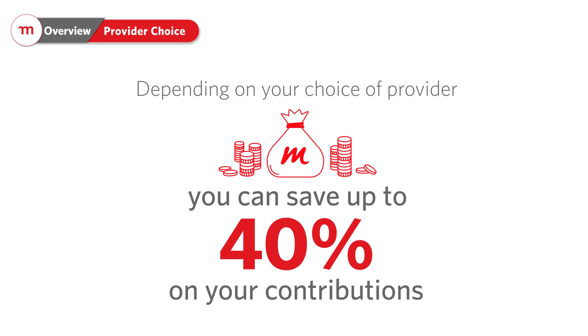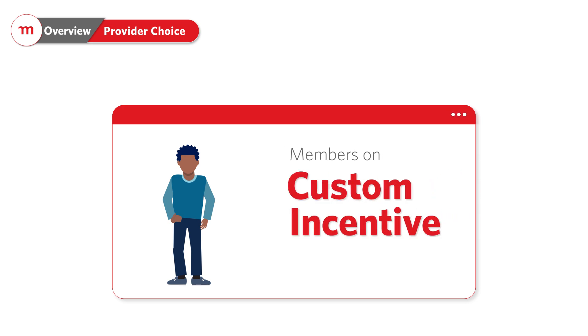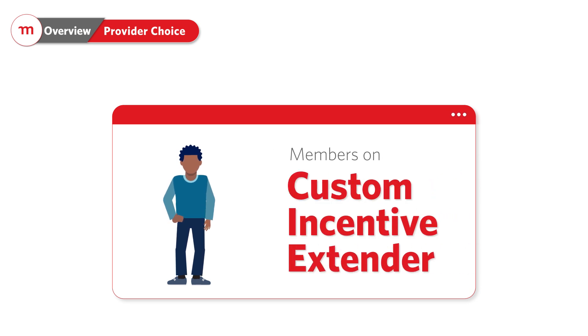So please think carefully about your options before making your choice. More than two-thirds of our members on Custom, Incentive and Extender have chosen wisely and are already enjoying these monthly savings on their contributions.